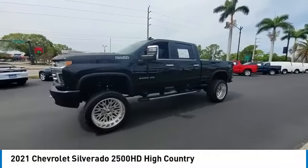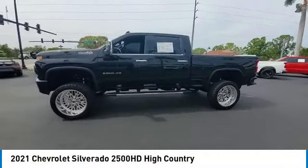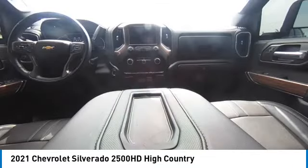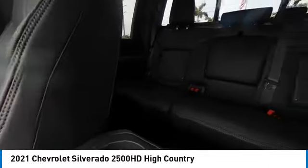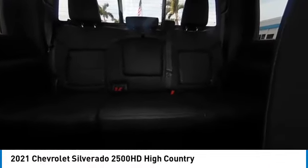Daytime running lights, engine block heater, fog lamps, integrated turn signal mirrors. If affordable style and reliability are what you're looking for, this vehicle couldn't be more perfect. Drive it today.